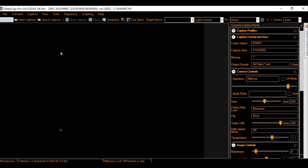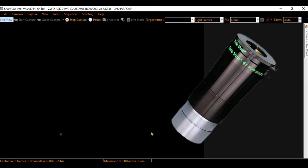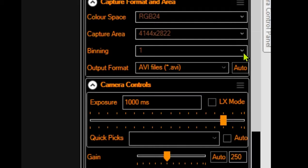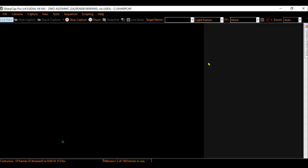Now let's capture it with a ZWO 294 and a Barlow — a 4X Televue Powermate. I tried first with a ZWO 224 but it is so bright right now that I couldn't get the color. With the 294, yes, I get some color in the planet. And now, right to the end — stop and look at this beauty.